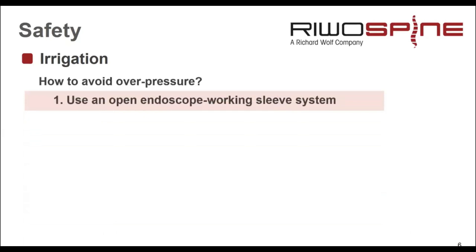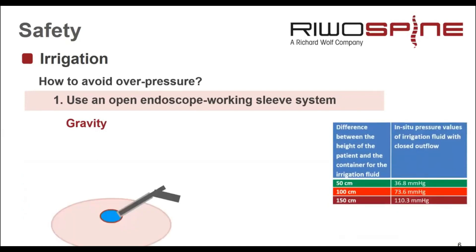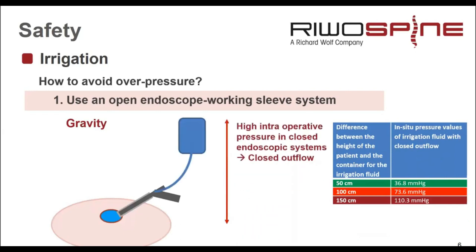One answer is we have to use an open endoscopic working sleeve system. To explain this using the gravity example: we have the patient and the intraoperative working area. If we connect the bag and the irrigation tube and close the system completely — meaning no outflow — the pressure depends on the height difference between the working area and the bag. If we hang it 50 cm above the patient, we can reach 36 mmHg.